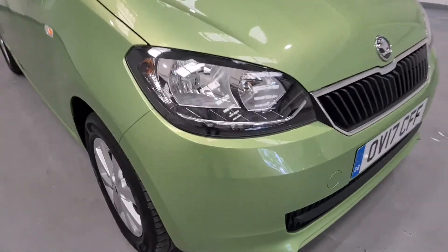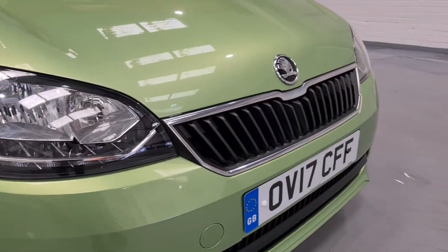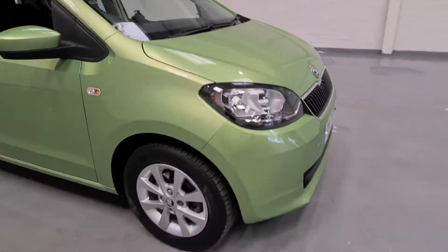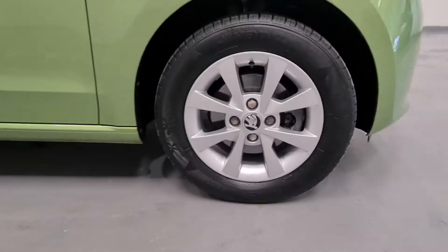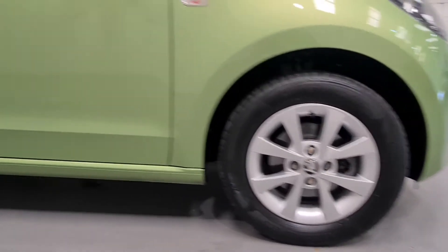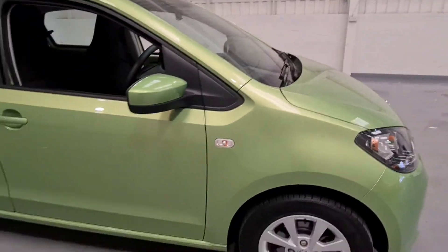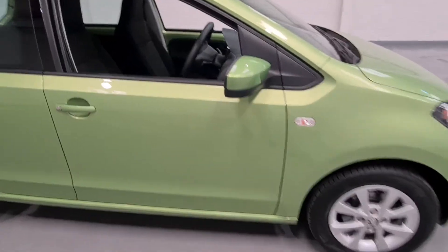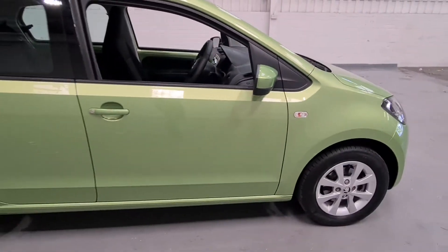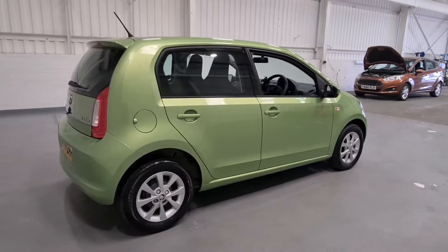These headlights have had so much attention to detail and they look fantastic, again just breaking up that black with plenty of chrome detailing. It's set on 15 inch alloy wheels which look great against the car and they're in really nice condition throughout, with plenty of tread on all of the tyres. We've also got colour-coded wing mirrors in that beautiful colour.